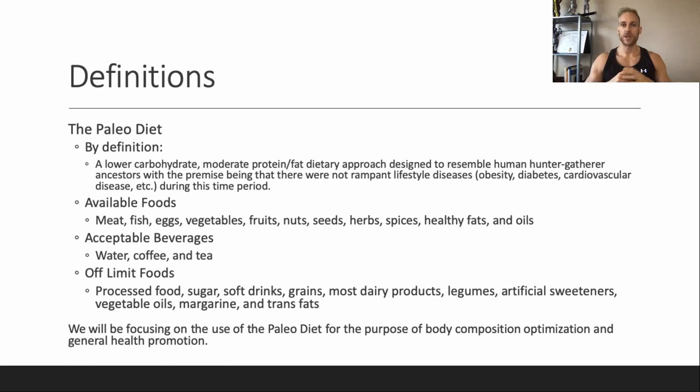Loren Cordain, the one who really popularized the paleolithic diet, emphasizes that the majority of your fluid intake throughout the day should be water, but you can also have unsweetened coffee and tea.